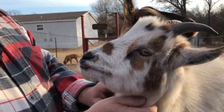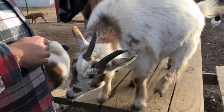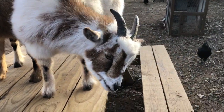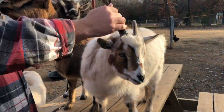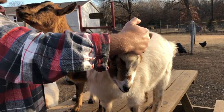Some of the pros we found with having horned goats: number one, there is no painful disbudding process, and horns help them regulate body temperature because there is blood flow through them. Actually in the wintertime, they're fairly warm — you can feel the heat on them.